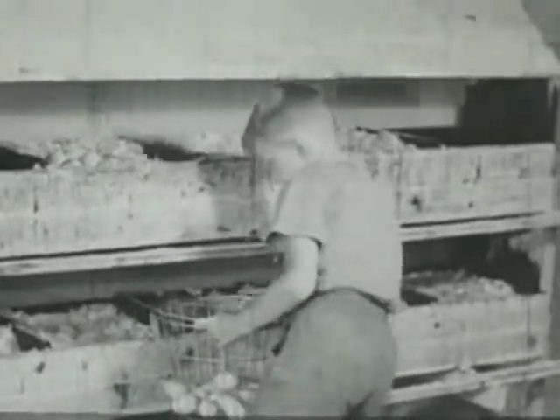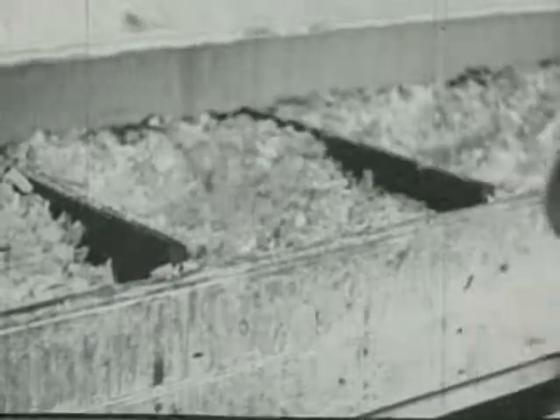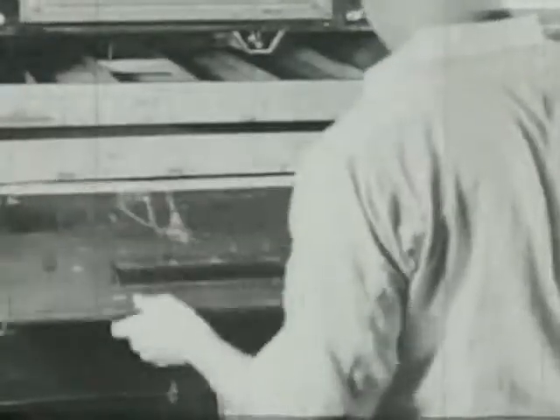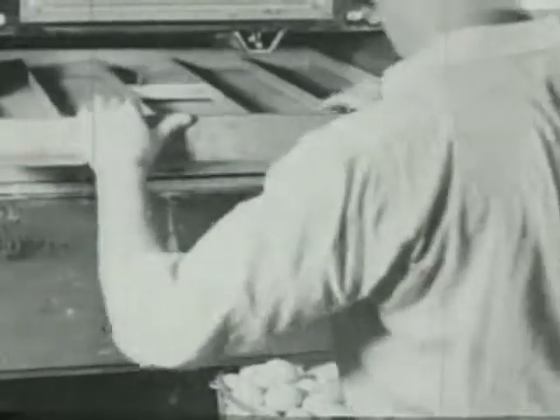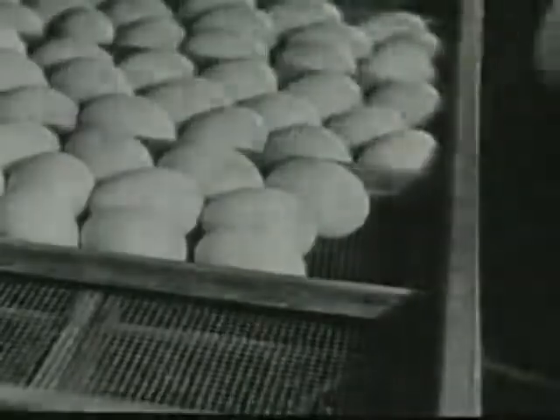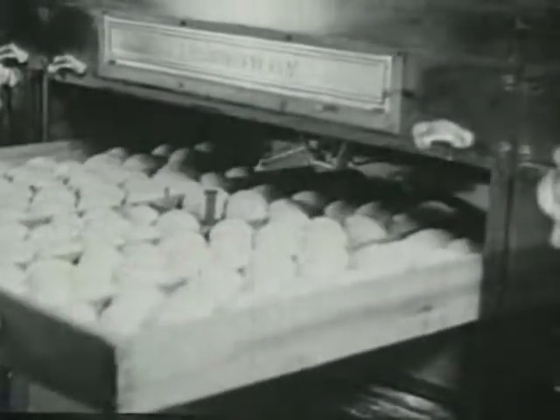Shall we see where little chicks come from? The farmer's boy carefully gathers the freshly laid eggs from the nests where the hens laid them. Later, Farmer Brown puts the eggs into a chest of drawers called an incubator, where the eggs are kept warm. A week goes by, and every day the eggs are turned.